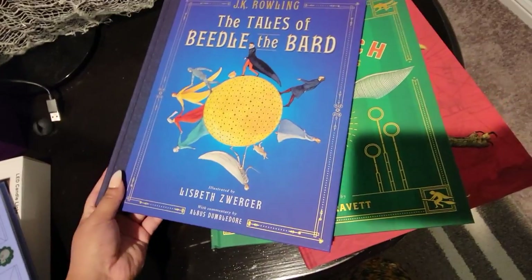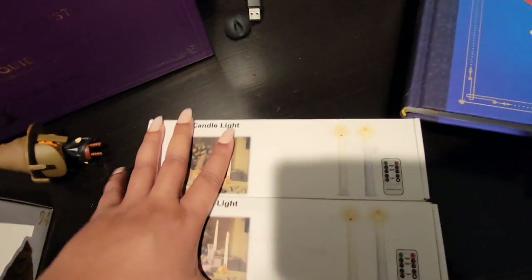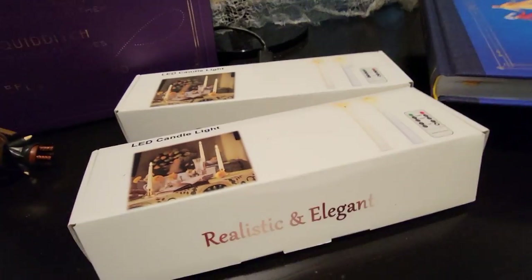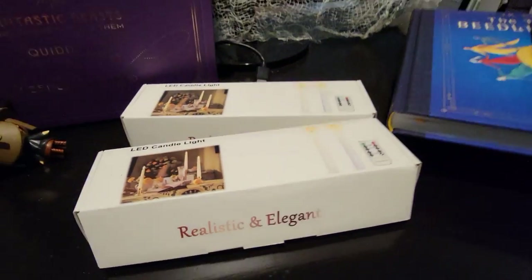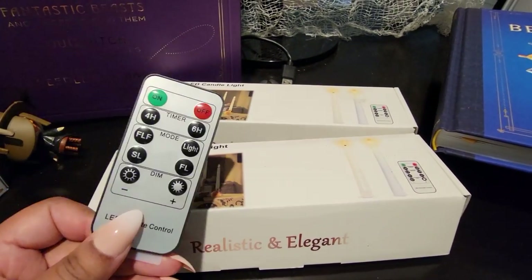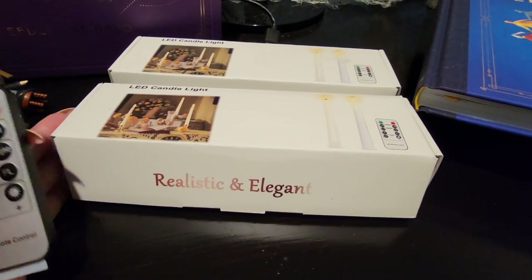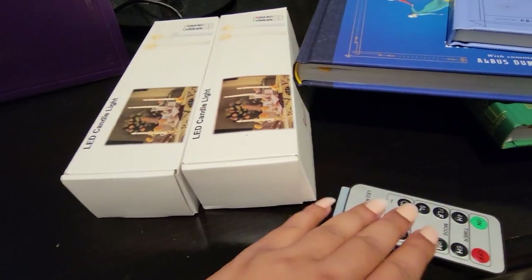I got some candles because I want to do the floating candles for the office. I did the floating candles before and they look beautiful, but you have to twist each individual candle to turn them on, which is very difficult when they're on the ceiling. So I invested in remote-controlled candles — they're battery operated, you just press on and they all turn on at once, which is extra magical.